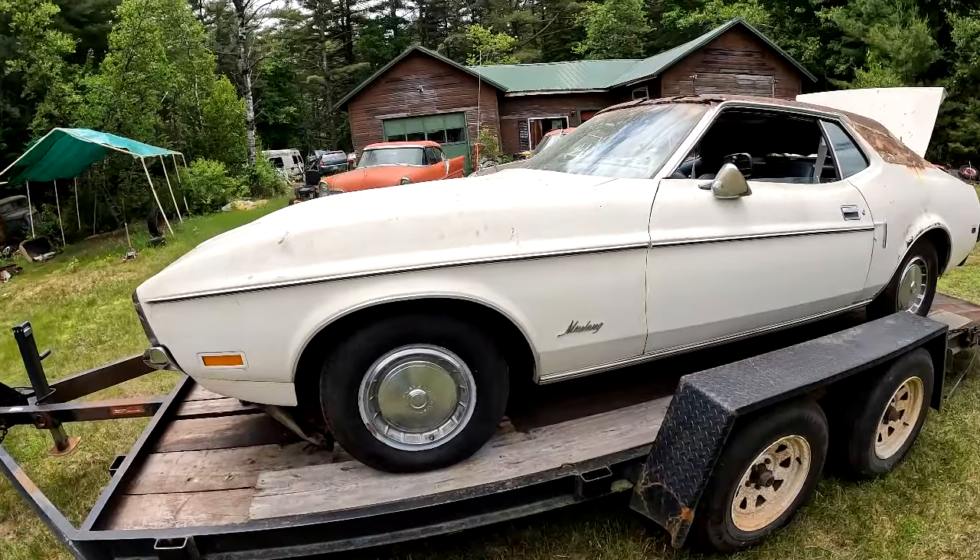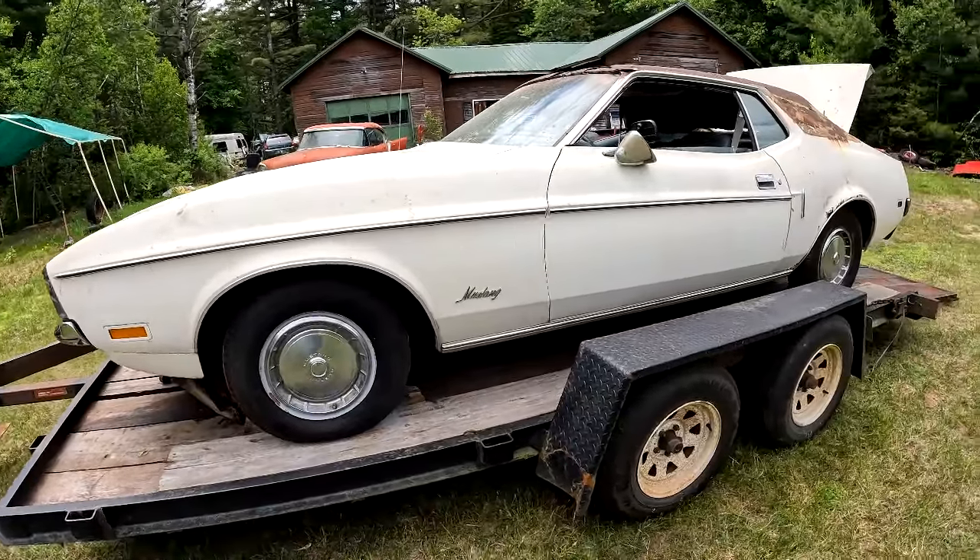I said I was not gonna buy any more cars ever, and definitely was not gonna do another Mustang, but then I found this thing and it was wicked cheap.